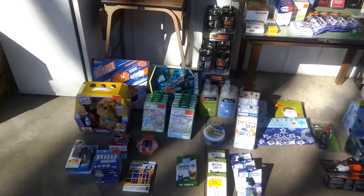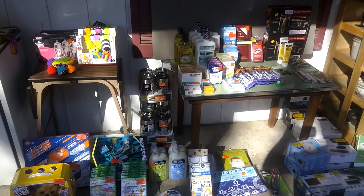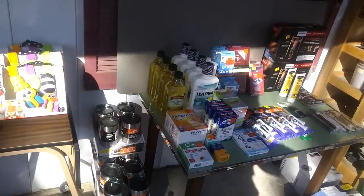I got quite a big haul last night. What I've done here is I've grouped this stuff into Amazon categories, because we talk a lot about diversifying your inventory and how important that is. So I'm going to show you all the different categories that I sourced.